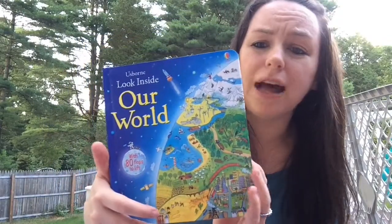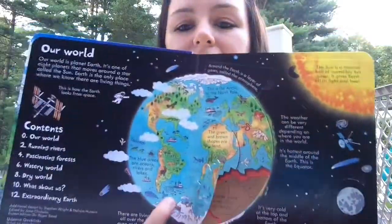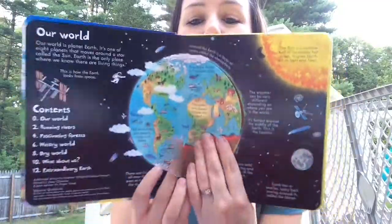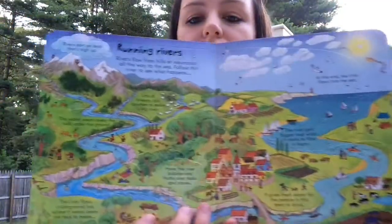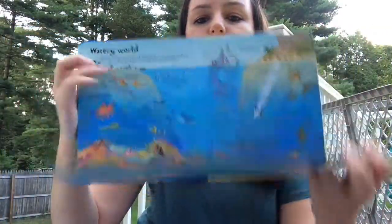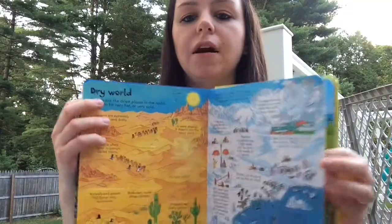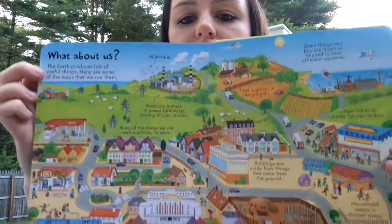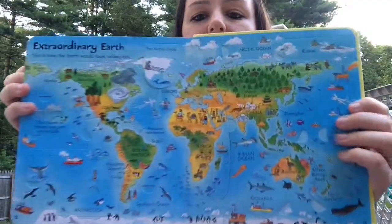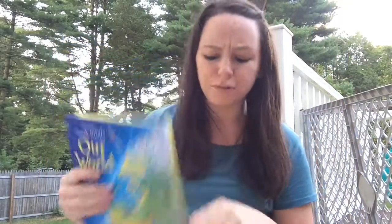Next up is our Look Inside lift-the-flap series, which is for preschool age and up. This happens to be my favorite — it's 'Our World,' but we have quite a few to choose from. You lift the flap and you can see the different layers of the earth, how our earth is composed. You can learn about rivers, the forest, and the water. This one actually folds down a couple of times, making a really nice big page. We also have deserts, the arctic, how electricity is made, how movie theaters are powered, and a whole map of the world with flaps all over to learn about different areas.